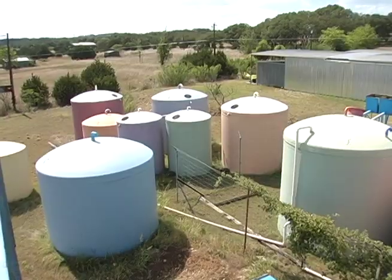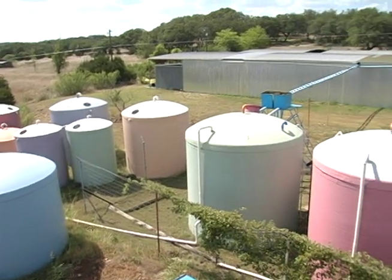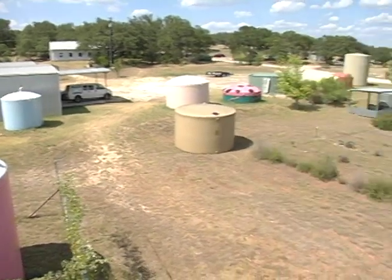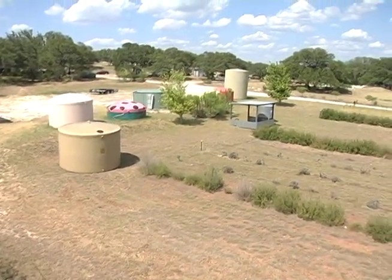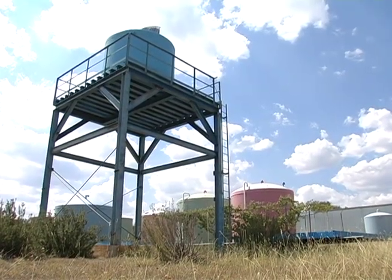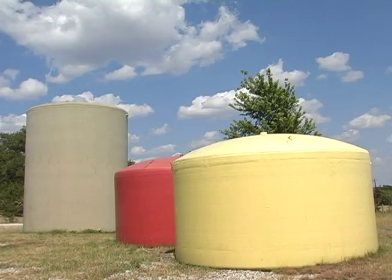Tanktown was developed about 15 years ago to help people put in rainwater collection systems to have a better quality of life with their water. The options out here in the hill country are pretty bleak — it's either a well, city water, which isn't out here, or rainwater.